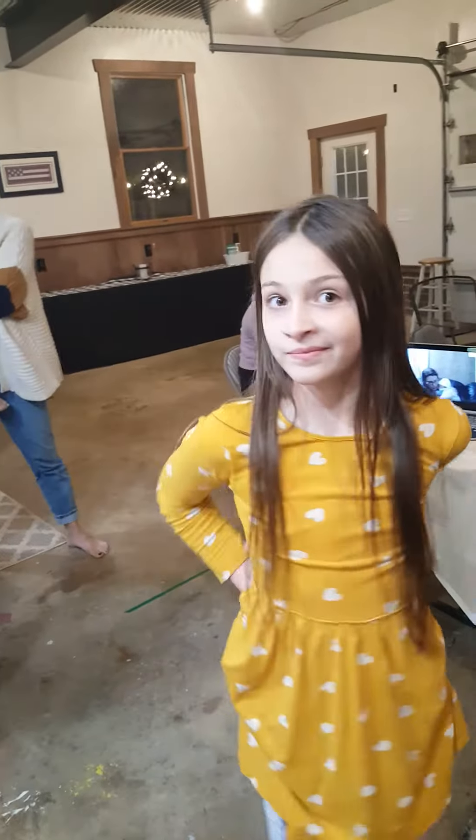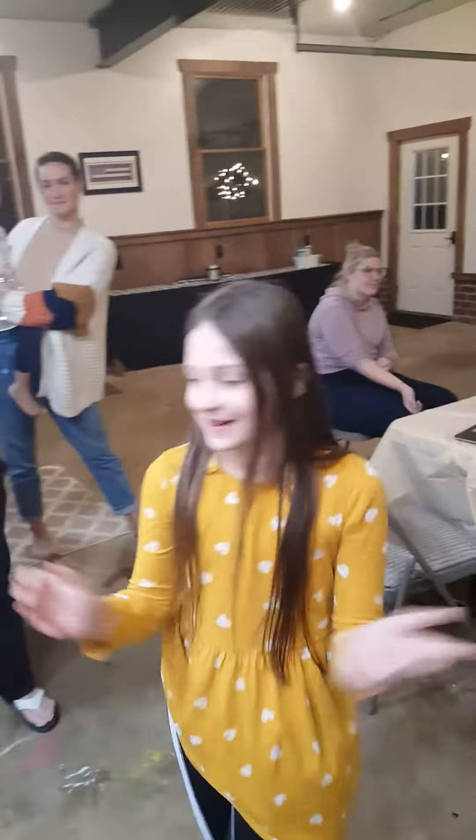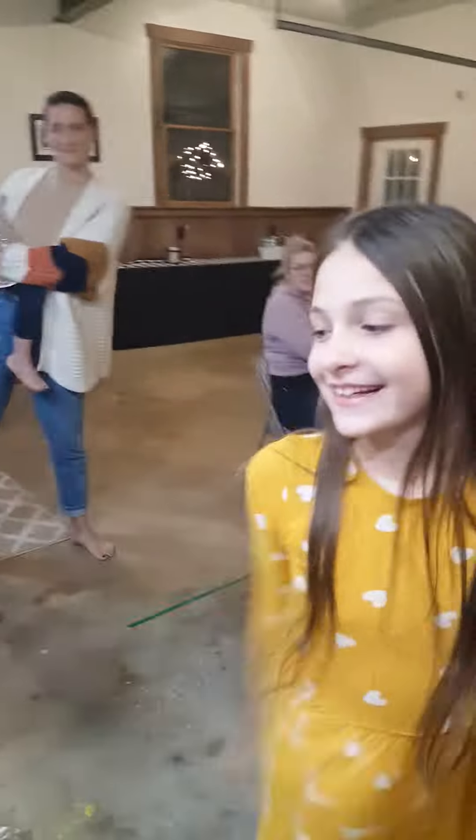How you doing? Your name is? Welcome to my gingerbread house tour. Okay, I'm ready.